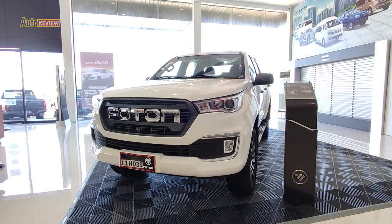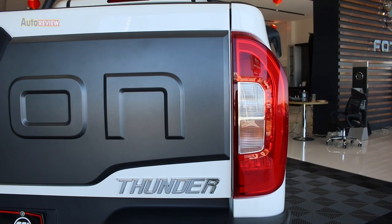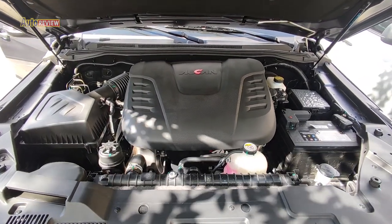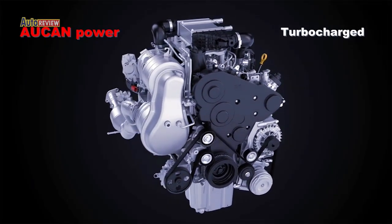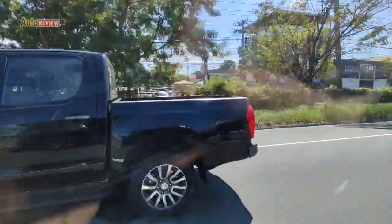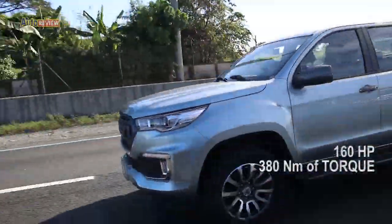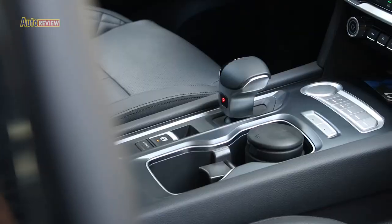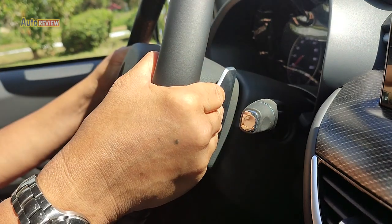The new Photon Thunder is special for Photon as this new model now sports its own developed power mill — the 2.0-liter inline Aokan diesel engine, engineered in collaboration with British and Australian companies. It is better than its old Cummins engine as it now turns out 160 horsepower and 380 newton meters of torque, paired with an 8-speed automatic gearbox with paddle shifter manual mode.